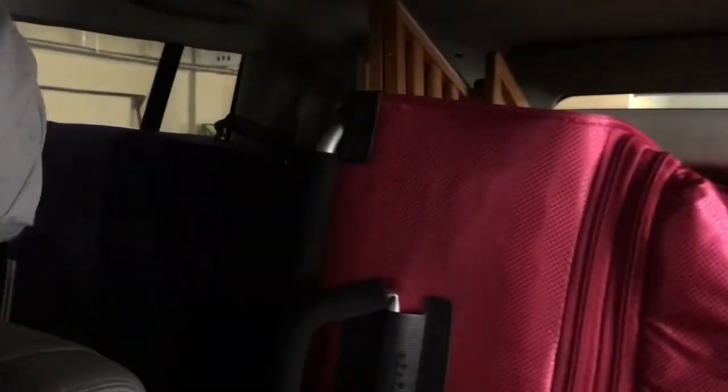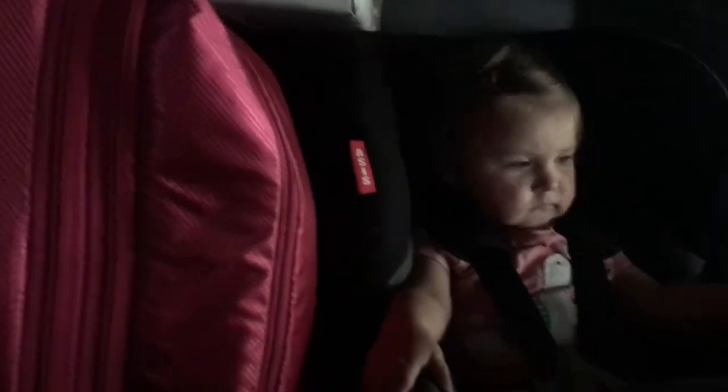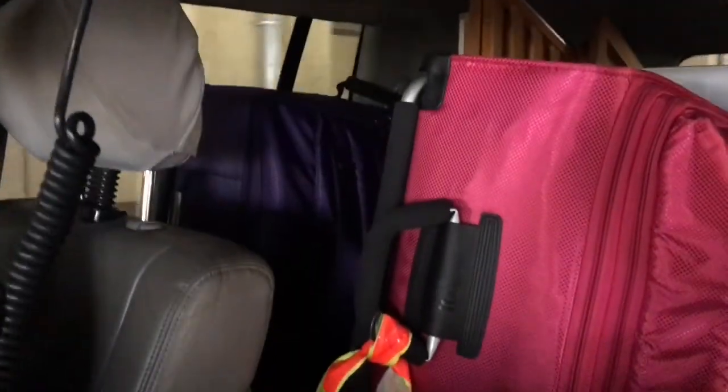So this is the second load of stuff, the final move. We've got all the stuff in the back, including Sienna — we didn't forget her, unfortunately. Hopefully it'll be about 40 minutes across town until we get there.